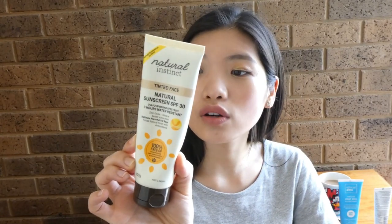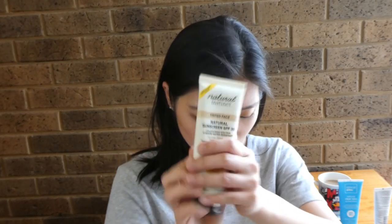Other zinc ones here — the Natural Instinct Tinted Face Natural Sunscreen SPF 30, which has 22% zinc oxide. And I've also got another natural one: the Natural Instinct Invisible Natural Sunscreen SPF 30. There are a lot of naturals going on!